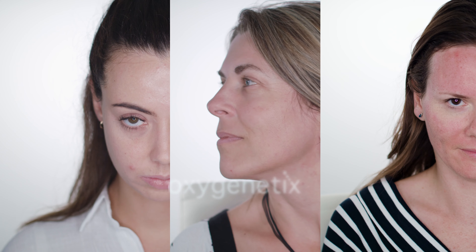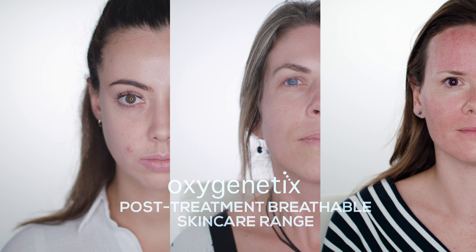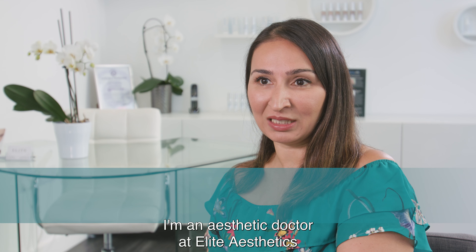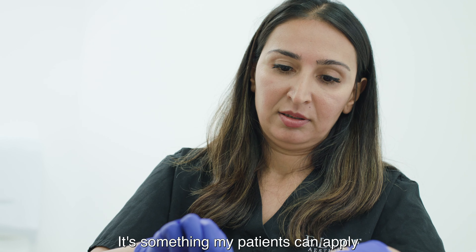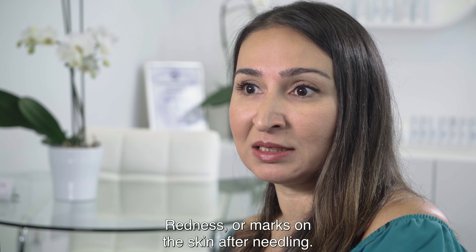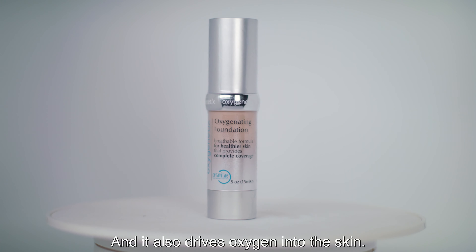My name is Dr. Shirin Lakhani. I'm an aesthetic doctor at Elite Aesthetics in Greenhithe, Kent. I've been using Oxygenetics for the last four years, particularly post-procedures. It's something my patients can apply after they've had a procedure done to cover up any trauma — for example, redness or marks on the skin after needling — and it also drives oxygen into the skin.